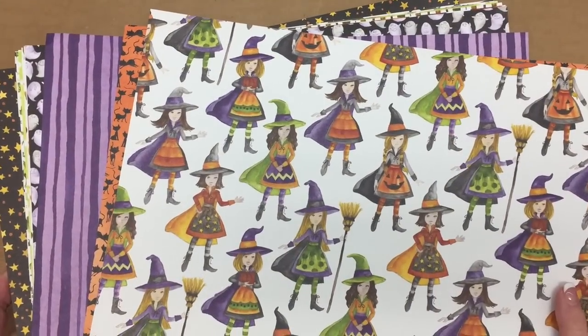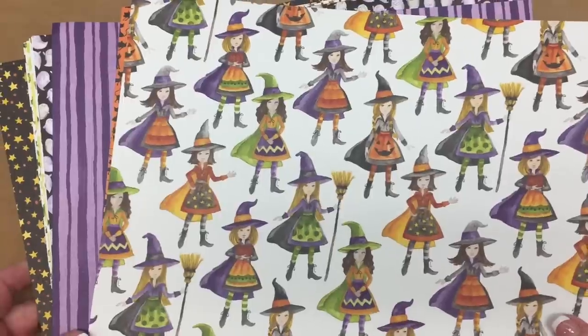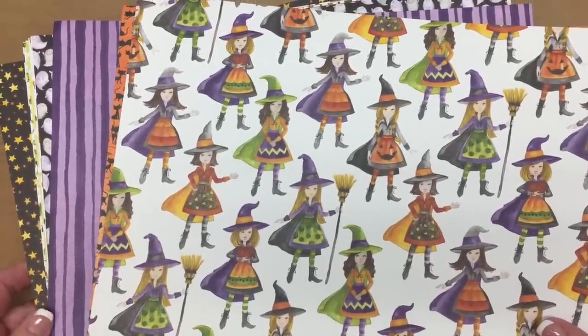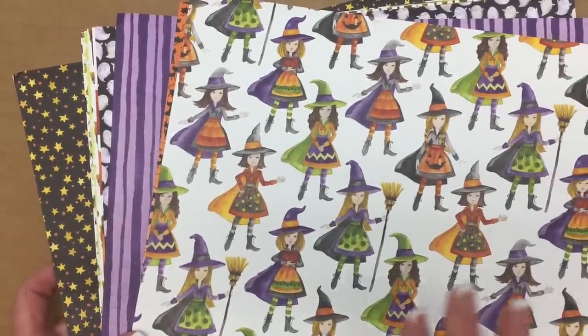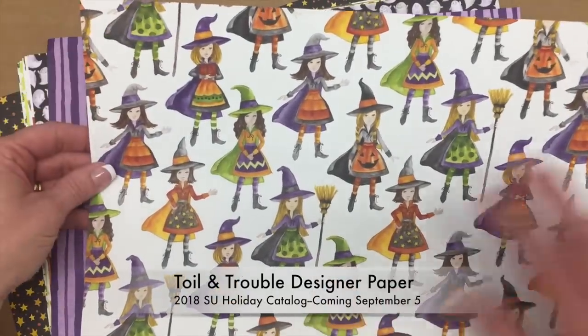Now I'm going to show you my prize wheel gifts. Every day we could visit the Stampers Base Camp, which is a hospitality room where we could visit with friends and then spin for a prize. I chose the Halloween paper.